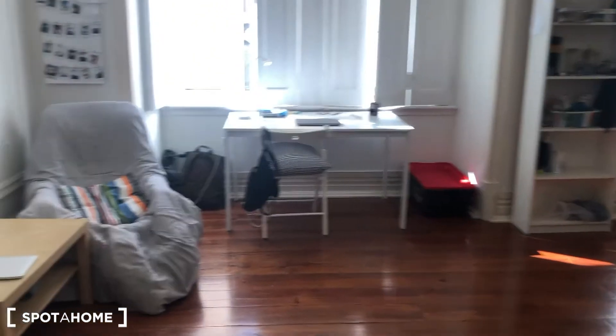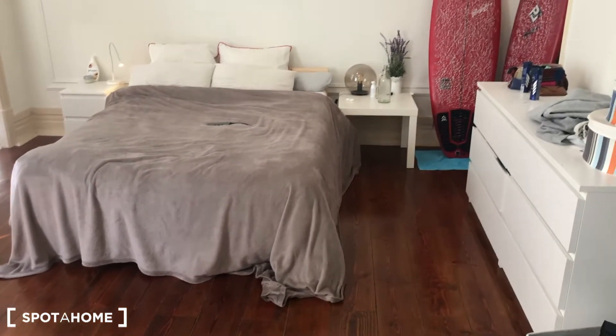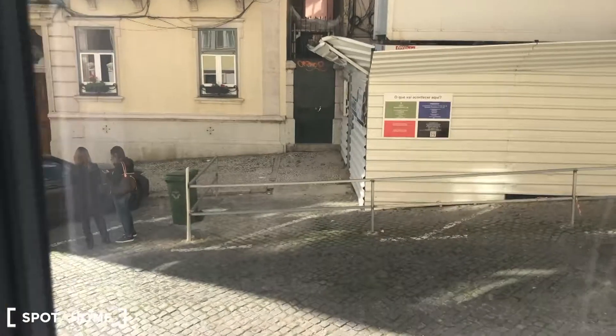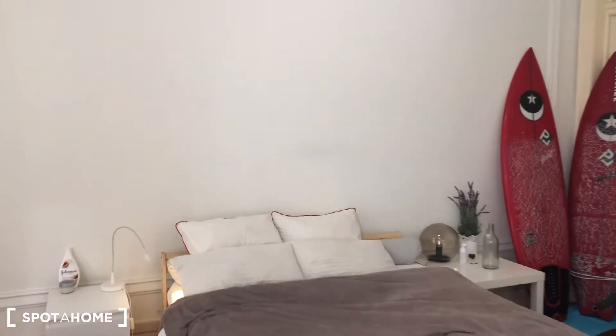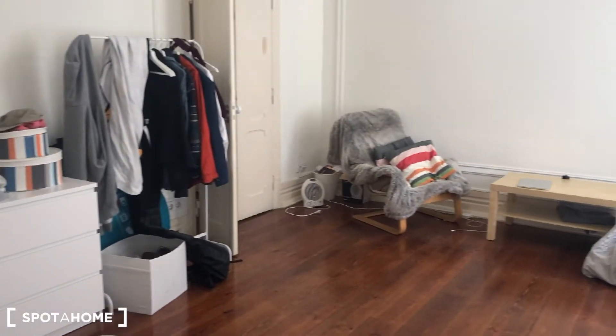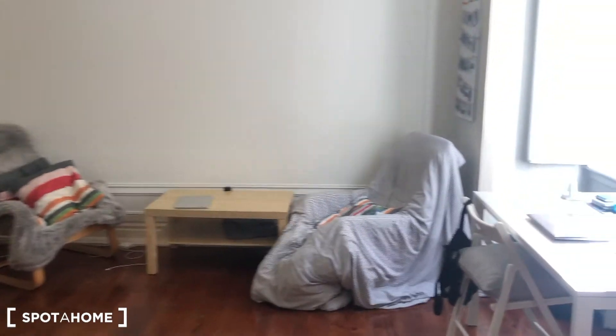This is bedroom number one. It's a double-sized bedroom with a chest of drawers and plenty of natural light, as you can see. The view is the street view. There are also chairs, a table, and a desk.